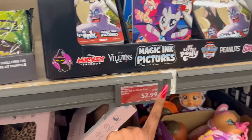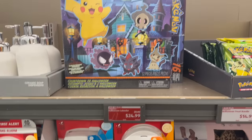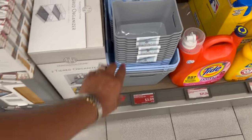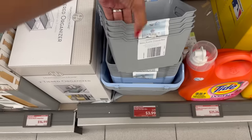They have the Bendon magic ink or mess-free games for $2.99, down from $3.99. And look, they have the Pokémon countdown to Halloween — this was $29.99 down to $24.99. Not a bad deal on the plastic storage bins either — they were $4.99, marked down to $3.99, and you get four of them, so that's 99 cents a piece.